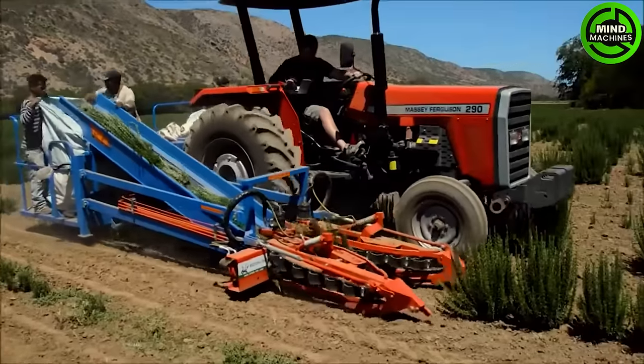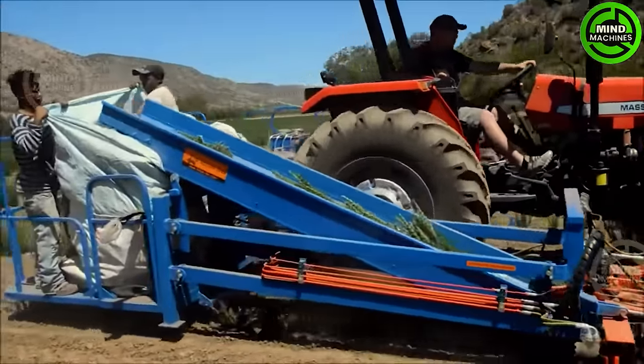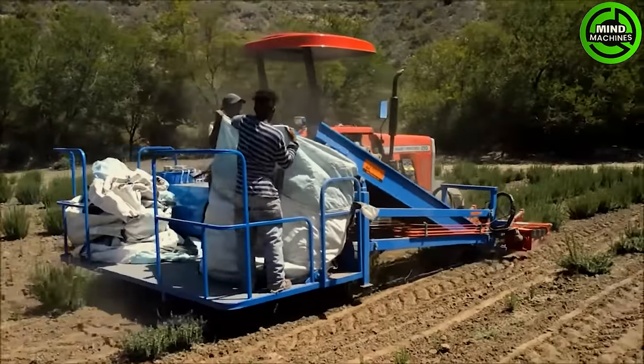The rosemary harvester is a marvel in action — a seamless blend of technology and agriculture, showcasing how innovation can enhance the harvesting process.